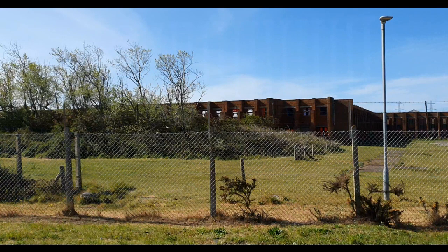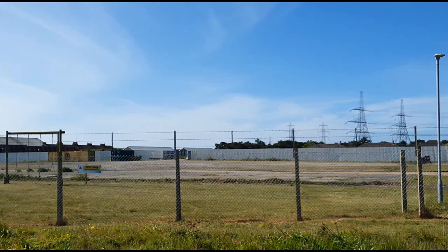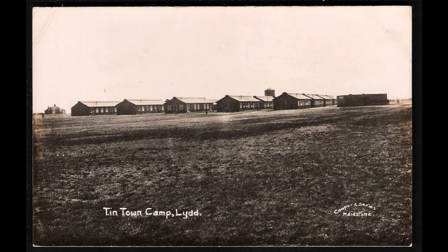In 1914, with the outbreak of World War One, the camp was expanded with the addition of further garrisons being housed on site. These were housed in metal huts that were built on the site, which led to the camp being known locally as Tintown.